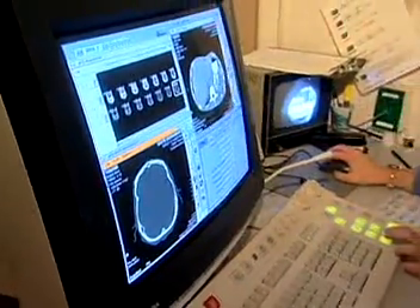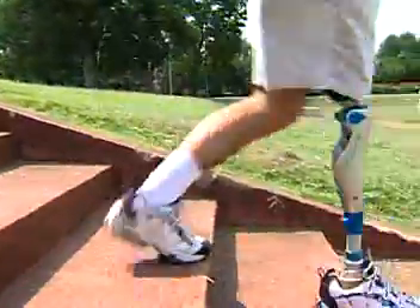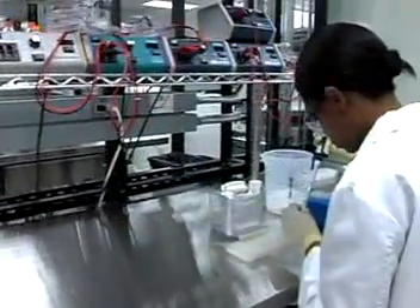Imaging systems that allow doctors to see inside a patient's organs, artificial limbs, organs and joints, lasers for surgery — all are the work of biomedical engineers.